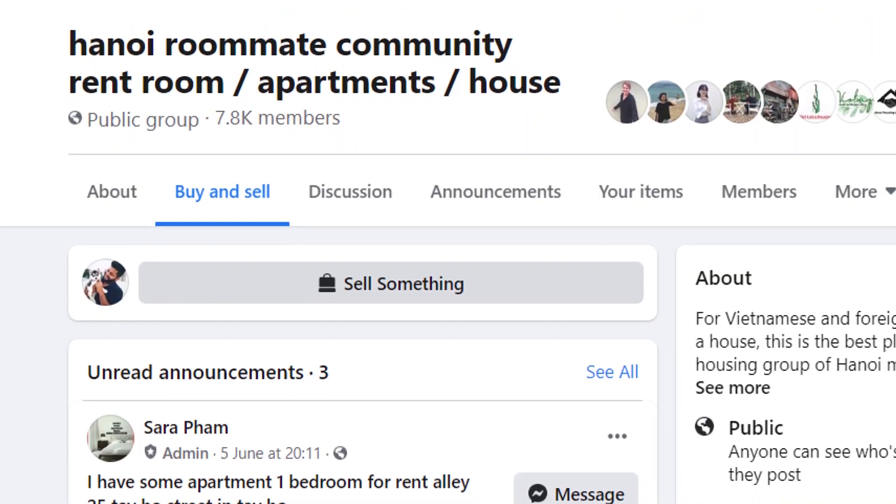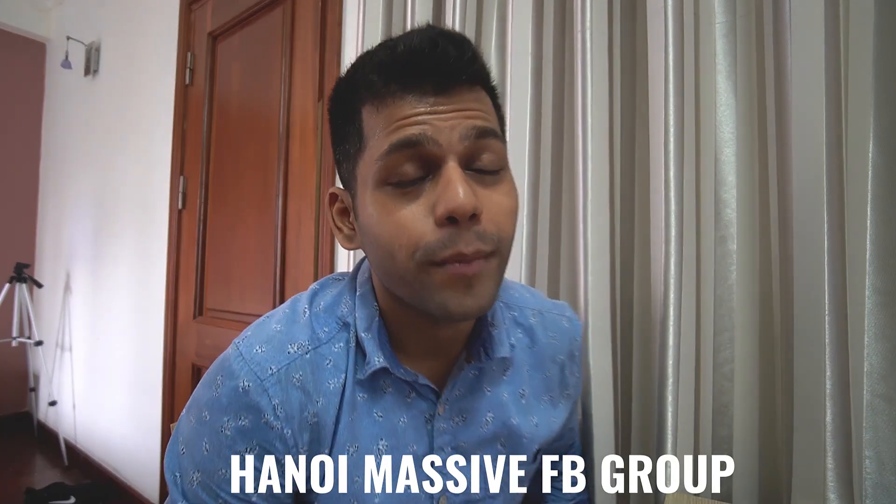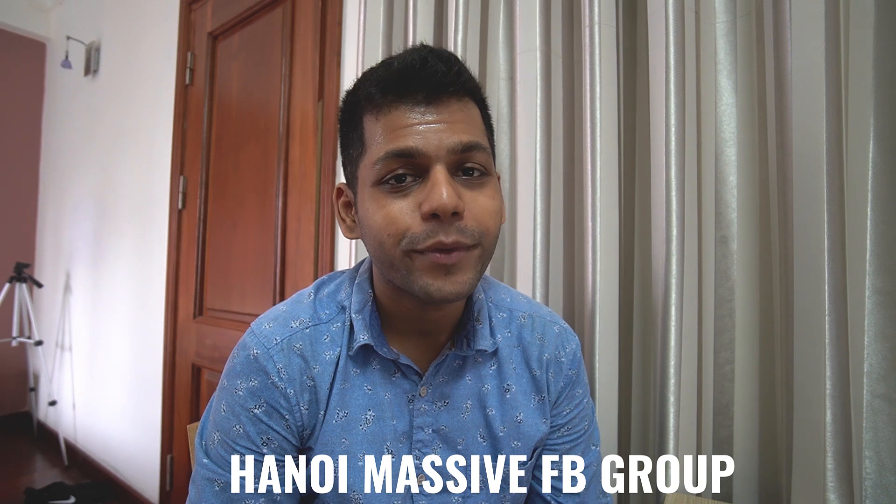I got really lucky with this apartment. I found it on Facebook — if you're ever coming to Hanoi or any city in Vietnam, just go on Facebook groups like 'Apartments in Hanoi' or 'Hanoi Massive.' That's the Facebook group where you can find apartments. This way you don't have to pay any commission or agent fees, and that's how most expats who live here usually find their apartments.